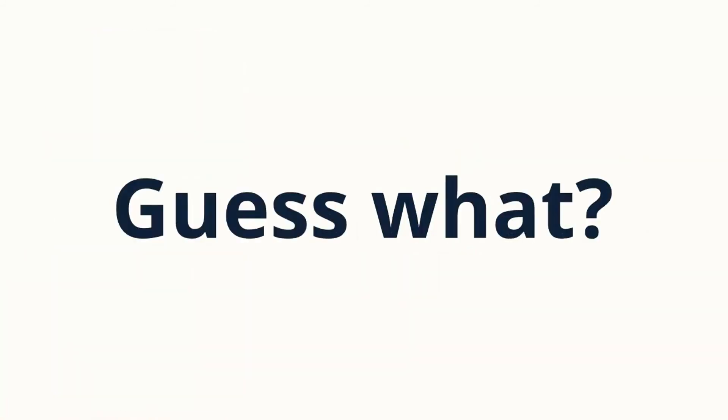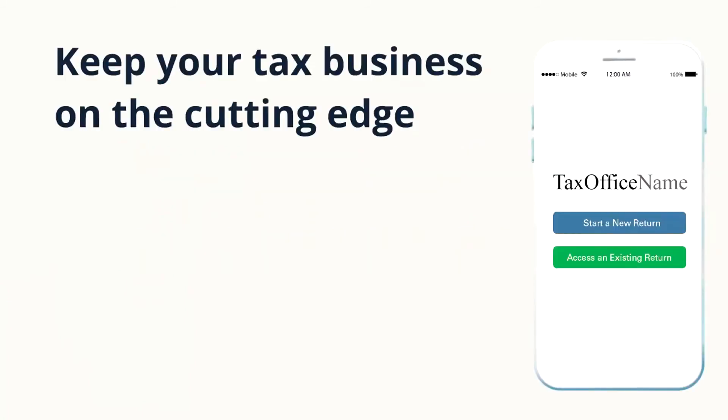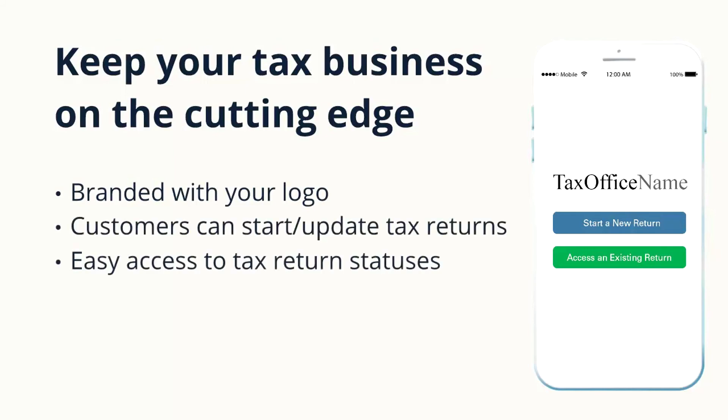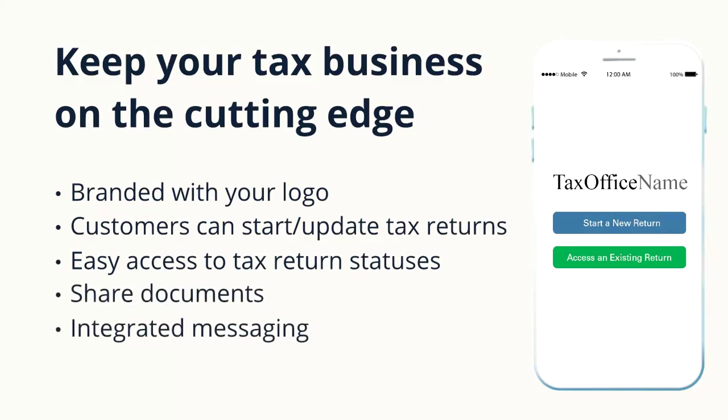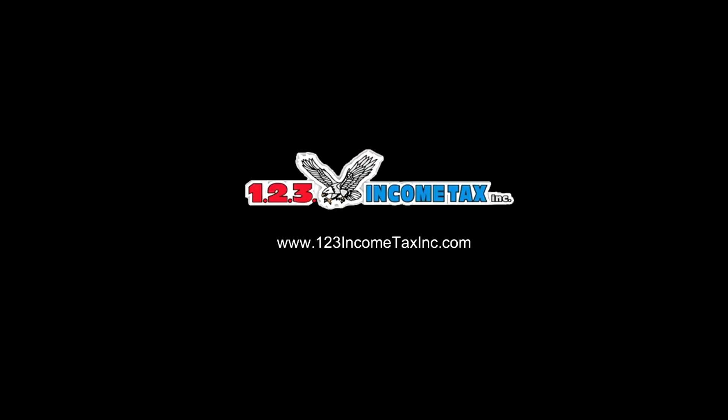Guess what? Your tax business now has an app. Keep your tax business on the cutting edge. Branded with your logo, customers can start and update tax returns, easy access to tax return status, share documents, and integrated messaging. Visit us online at 123IncomeTaxInc.com for more information.